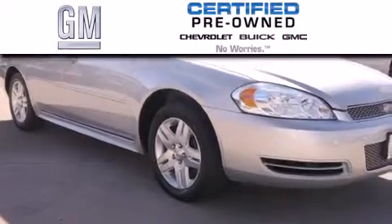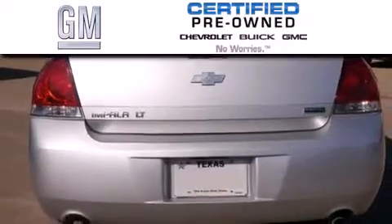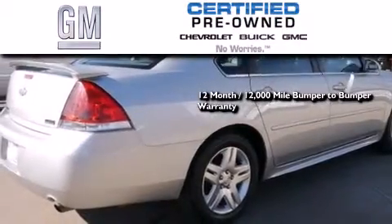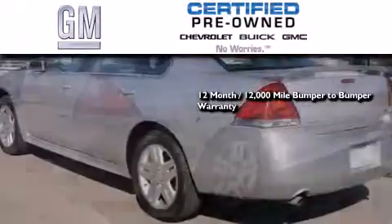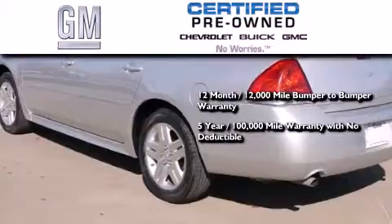A GM-certified used vehicle can deliver more satisfaction and certainty than an ordinary used vehicle. A GM-certified means you get a 12-month, 12,000-mile bumper-to-bumper warranty, a 5-year, 100,000-mile powertrain limited warranty with no deductible.